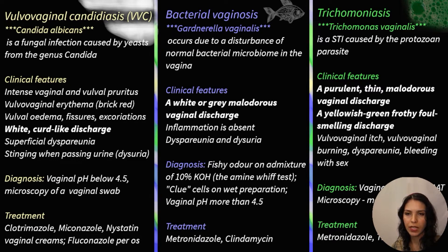Clinical features are intense vaginal and vulval pruritus, vulvovaginal erythema, vulval edema, fissures and excoriations. Importantly, vulvovaginal candidiasis presents with white curd-like discharge, superficial dyspareunia, stinging when passing urine, and dysuria. Symptoms may last just a few hours or persist for days, weeks, or rarely months. The vaginal pH tends to be in the normal range — 3.8 to 4.5 — acidic, though candida can occur over a wide range of pH. Diagnosis is confirmed by microscopy of a wet mount, vaginal swab, or vaginal smear.